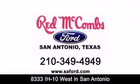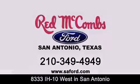Red McCombs Ford — when you deal with Red, the deal gets done.